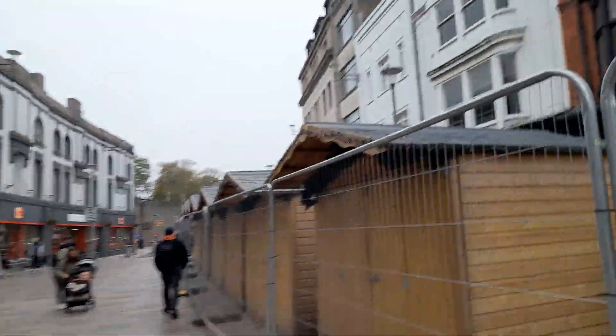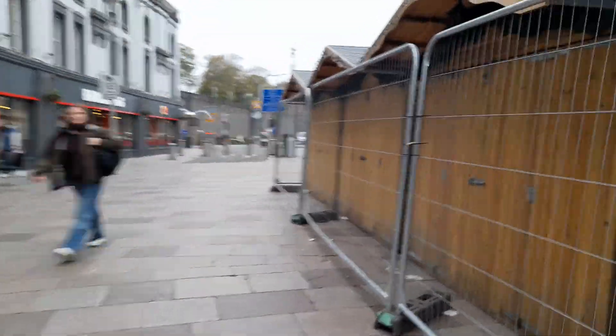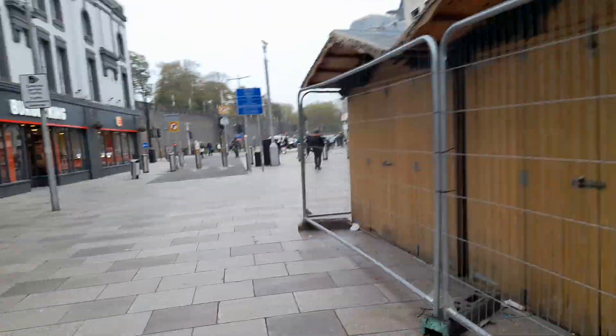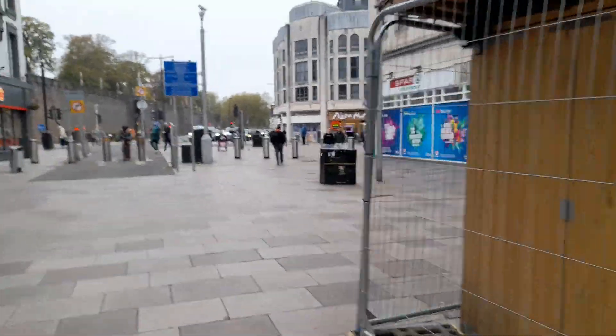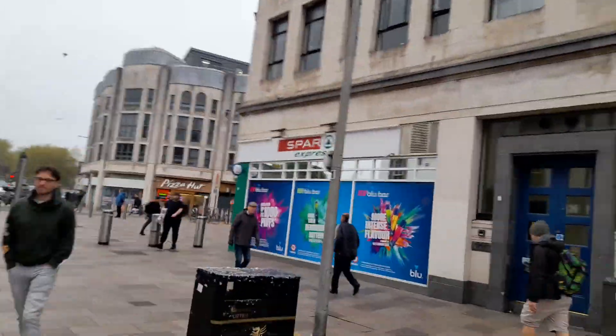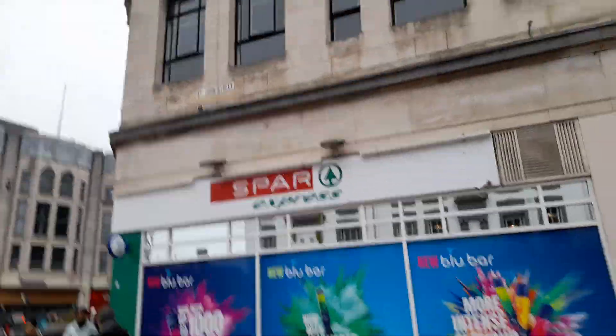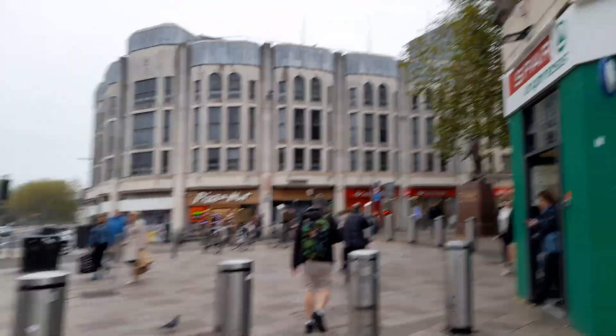We've got Bunker and then some other pubs — all German markets. There's the Castle Quarter, High Street Arcade shopping centre. There's also Starbucks and a Spar Express, if you're just looking for a small supermarket.